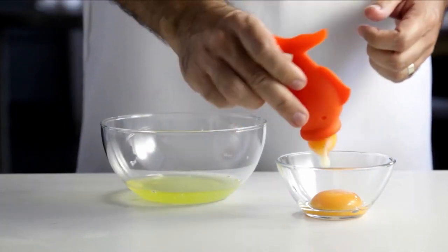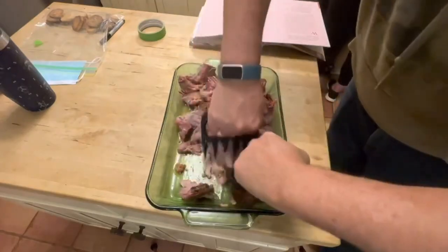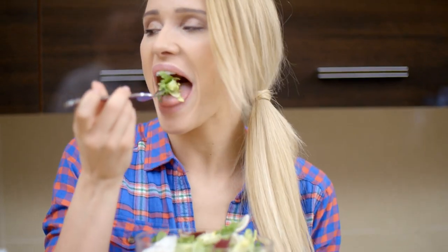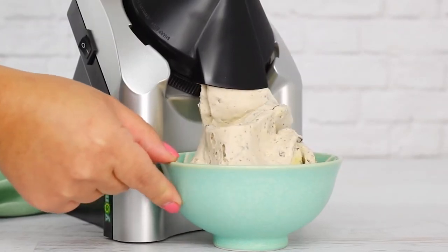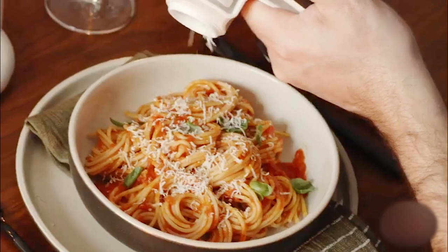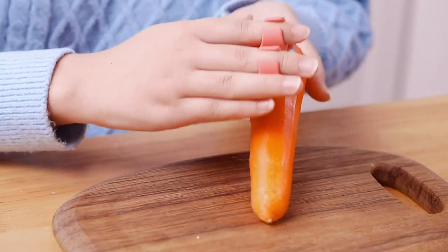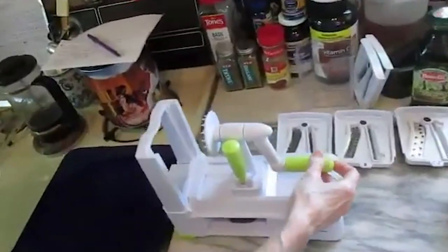Future technology enables us to have fun in the kitchen while whipping up magical meals. What's even cooler, these new gadgets make it exciting to eat and stay healthy. The trend in kitchen technology is to enable us to make our own healthy meals at home in the fastest, most efficient, and easiest way. So jump on board and check out the best new kitchen gadgets you must have.